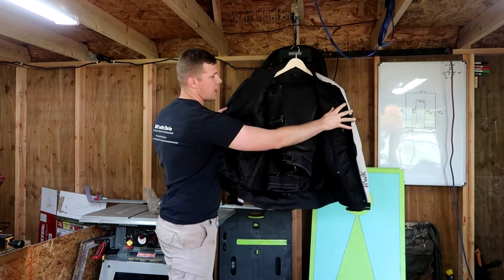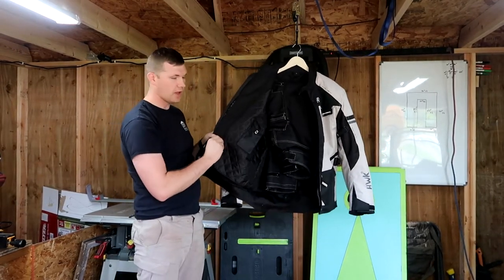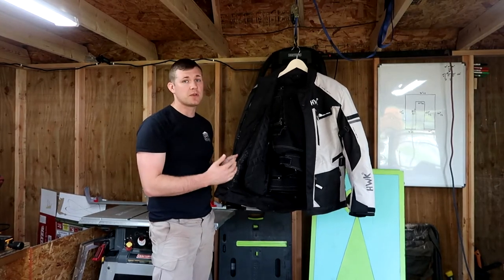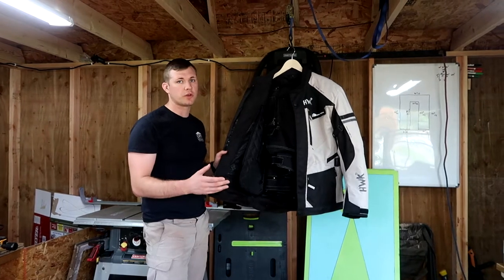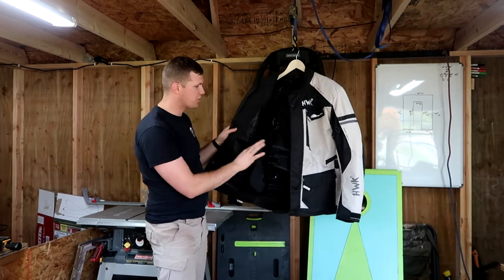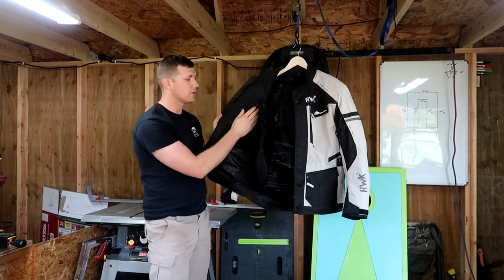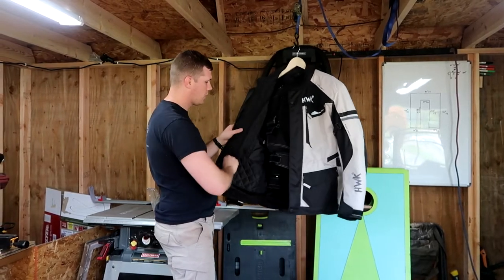I have both the jacket and the pants here. The jacket comes with a zip-in liner, so it keeps me nice and warm in the morning. Aside from the rain, it keeps me very warm. The only things that are generally cold during my ride are my neck and wrists if they're exposed. Both the jacket and the pants keep me very warm. It does have that liner, and it also has mesh in here, so if you take out the liner it's great for warmer weather, and you can keep the liner in for colder weather.